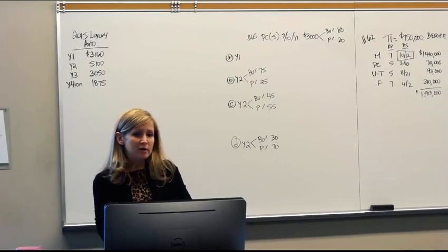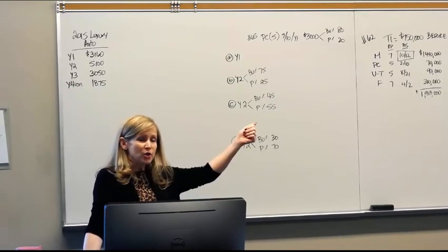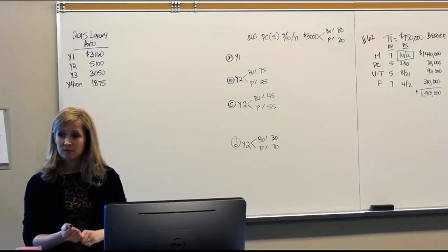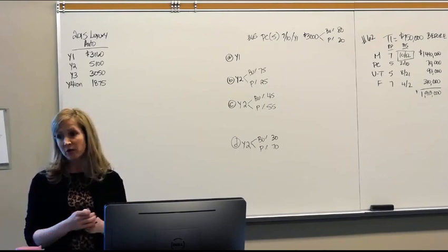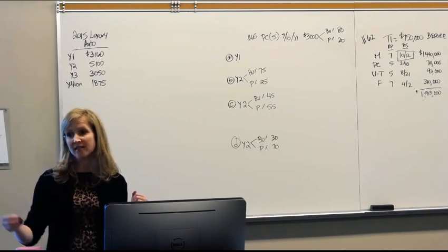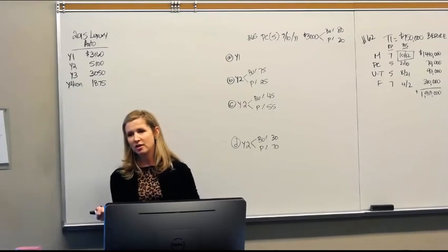The ordering of these provisions: you take Section 179 first, then bonus depreciation, then MACRS last. You may avail yourself of all of these. If your goal is to maximize depreciation and you're eligible for 179 and bonus, you're going to want to take both. You get to pick and choose your assets, and you can pick and choose how much of 179 to apply to an asset. Potentially you can use both on one asset.